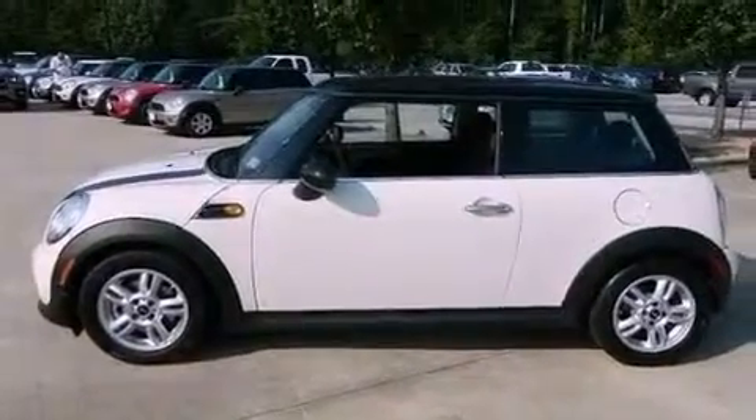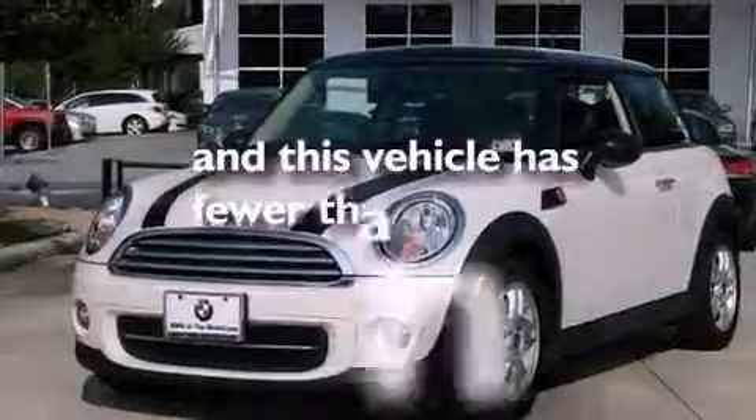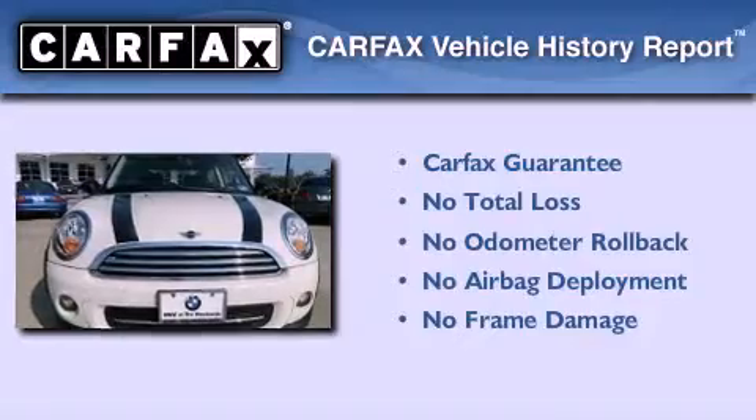The vehicle also comes with a passenger side vanity mirror, an anti-lock braking system, a rear window defroster, and this vehicle has less than 9,000 miles. Not to mention that this Mini qualifies for the Carfax buyback guarantee.